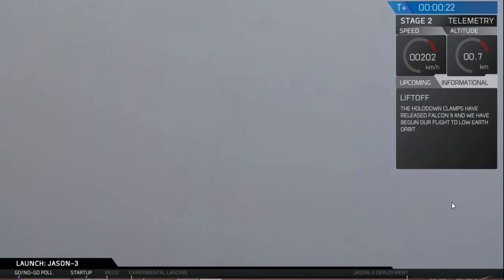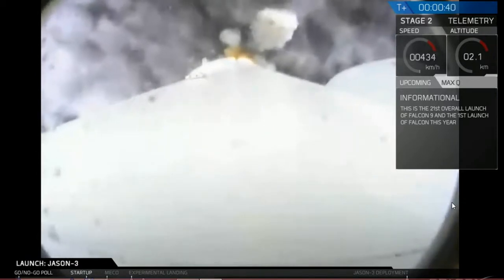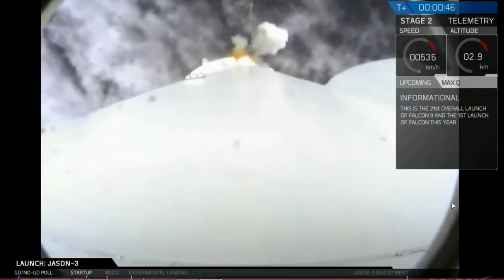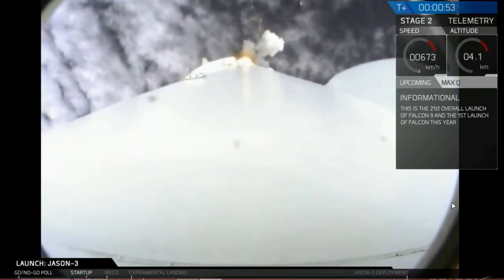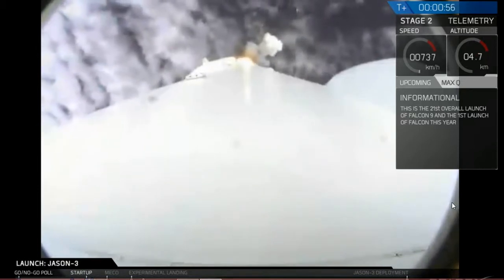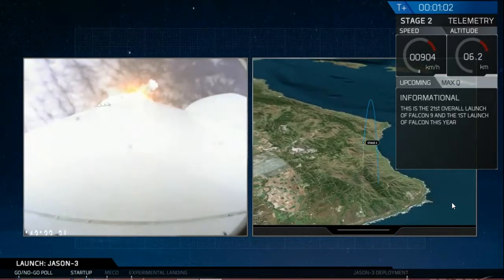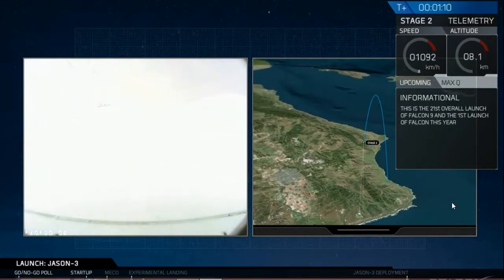First stage propulsion nominal. Vehicle is pitching downrange. First stage PU is active. Pending pad abort auto. F9 power nominal. The Falcon 9 has cleared the launch pad at Vandenberg Air Force Base, delivering the Jason-3 spacecraft. Recovery platform at AOS. Vehicle altitude is 6.5 kilometers. Velocity is 280 meters per second. Downrange distance 1.1 kilometers.